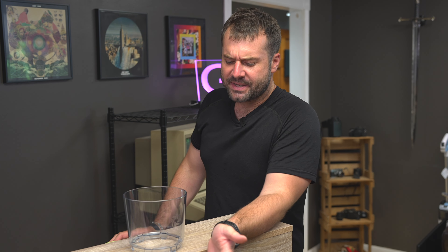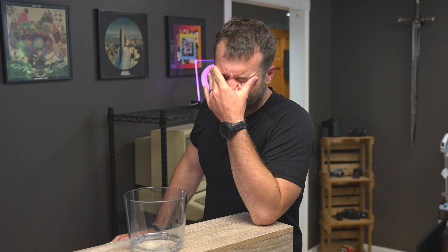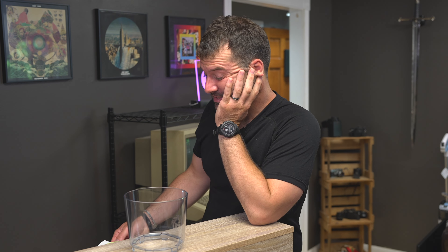I have determined that on this channel it is my mission to call out janky products and the businesses that make them. In comes the latest offender, Vitamix, who arguably makes some of the most overrated, overpriced, and lackluster products available on the market today.